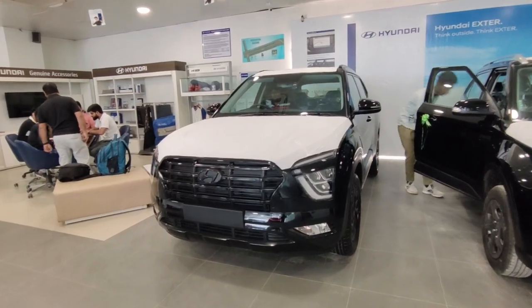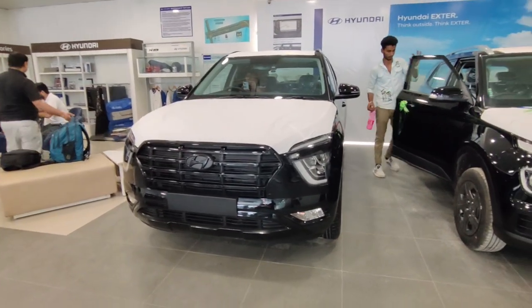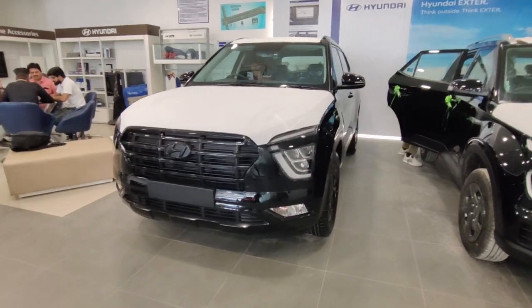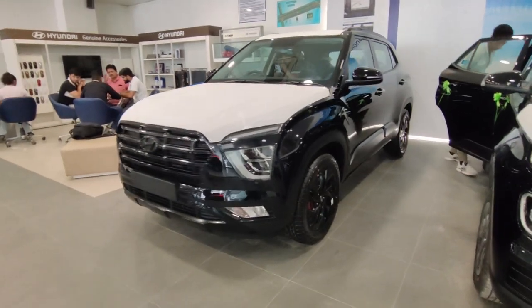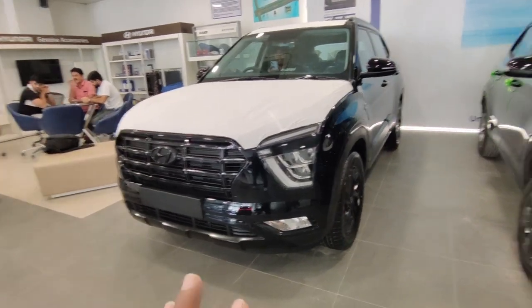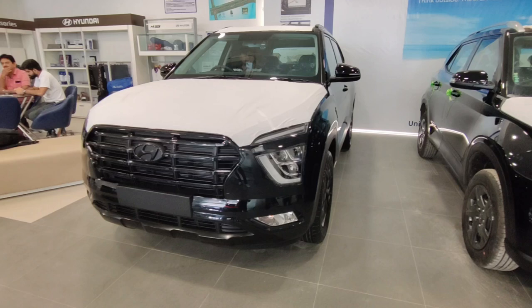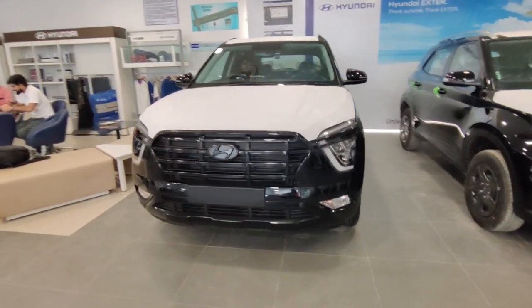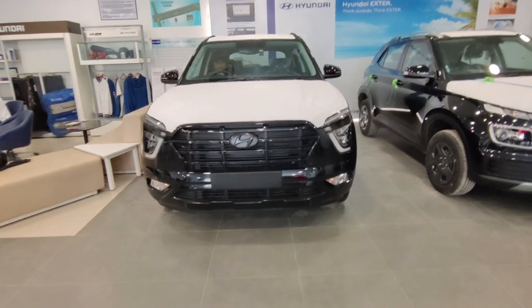So guys, you have seen your Seltos new facelift, you have seen your Honda SUV Elevate, and today we have brought your car in front of you. It's not a Creta facelift version — this is Creta's new edition: Adventure. You will be seeing it for the first time, and this is Creta's Adventure Edition.